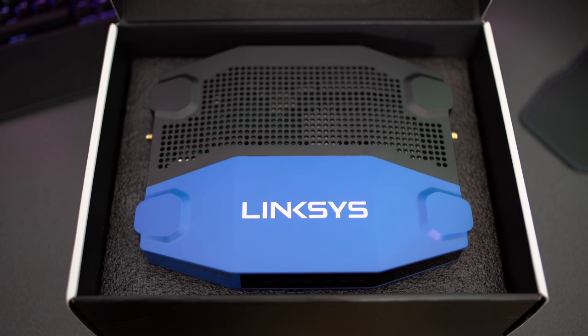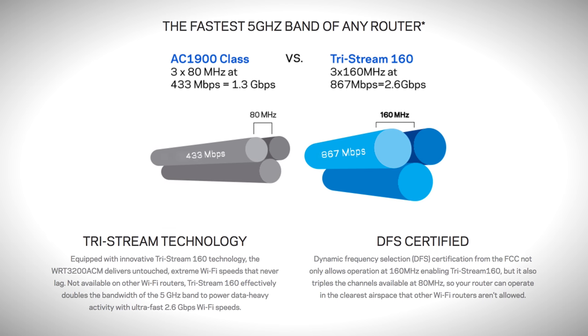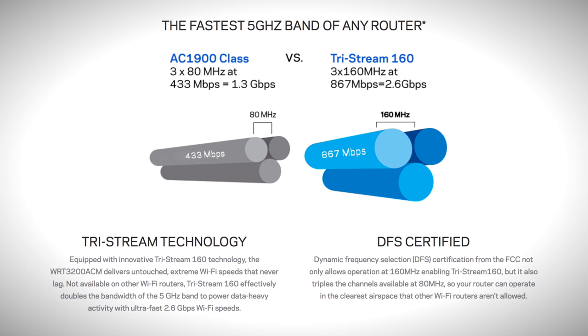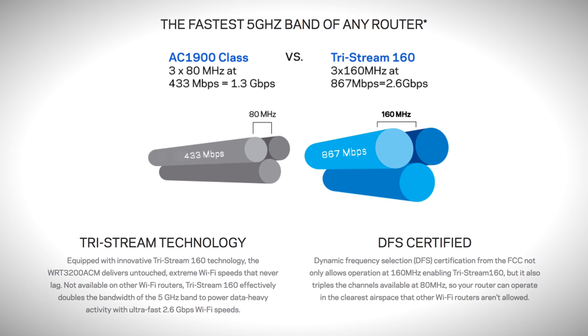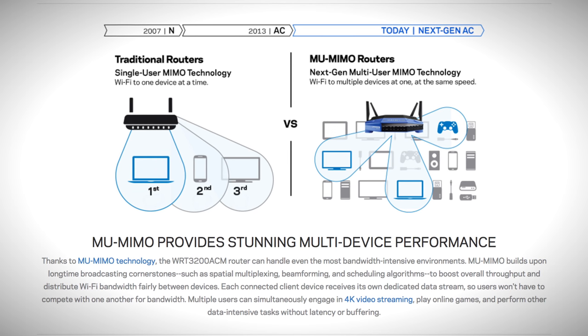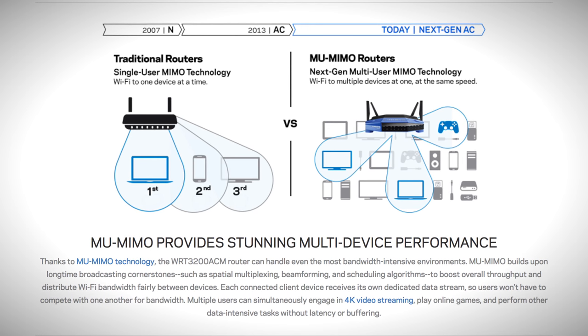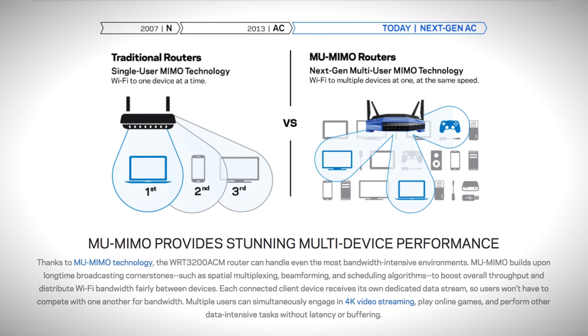There are a lot of routers out there to choose from, but what separates this one from the others is their TriStream 160 technology. This doubles the bandwidth, and it's the fastest dual-band of any router on the market. It also features MU-MIMO technology, which provides blazing fast Wi-Fi speeds to multiple devices at the same time without degradation in speed.